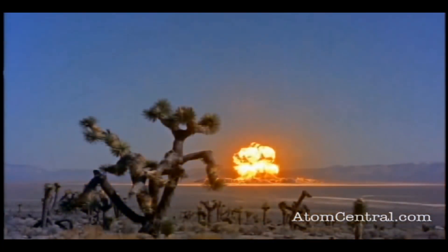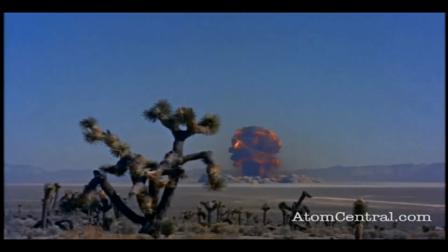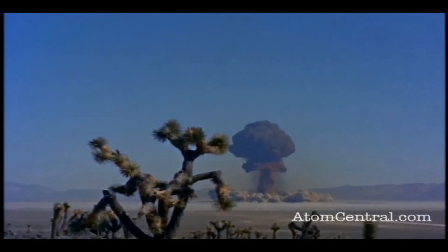Every single second, 600 million tons of hydrogen are being fused into helium. Not only can the Sun fuse hydrogen into helium — we've been trying to recreate the same process here on Earth for quite some time. First, we managed to do it in an uncontrollable way. Now we are trying to get a steady stream of energy out of this process, and it turns out that it's not easy.